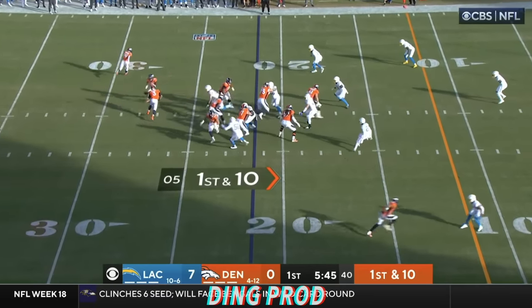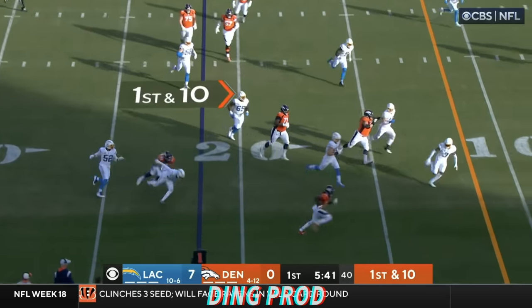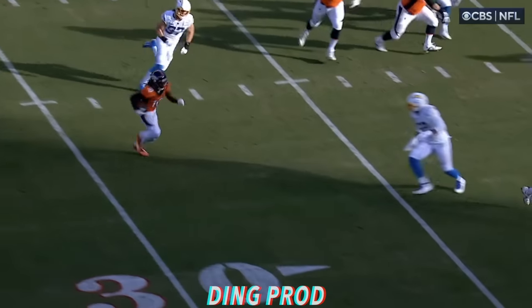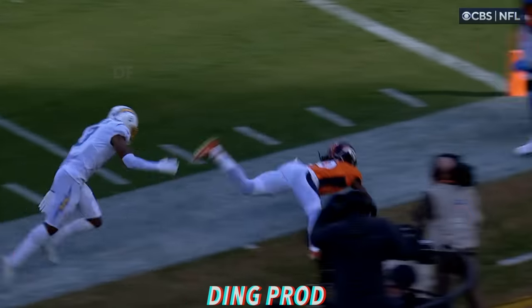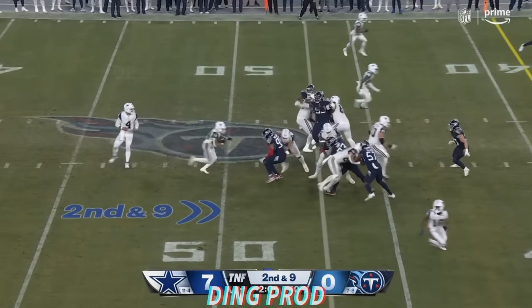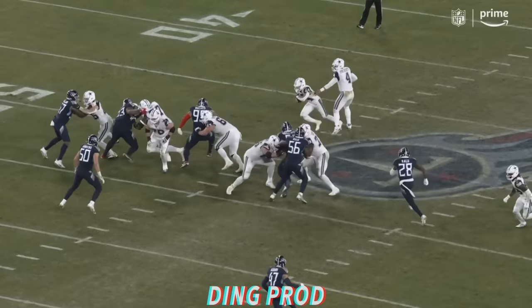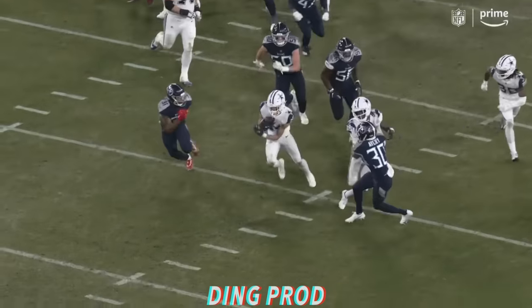Eleventh play of the drive. And this is Judy breaking free down the sideline and knocked out of bounds inside the 10. A 13-yard pickup for Jerry Judy. Pierce has got to be the number one back there, but tonight he's off to the races again, and gets taken down from behind to the 25-yard line by Kevin Bayard.